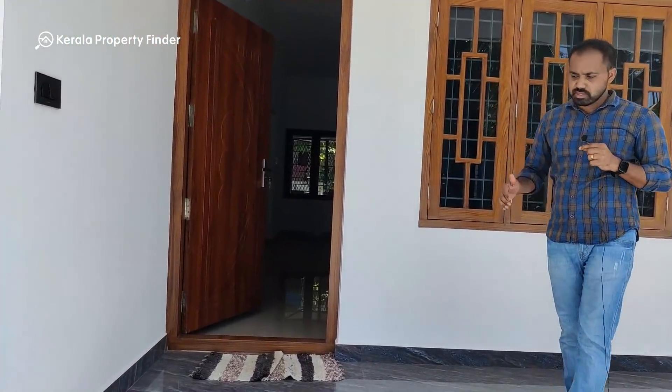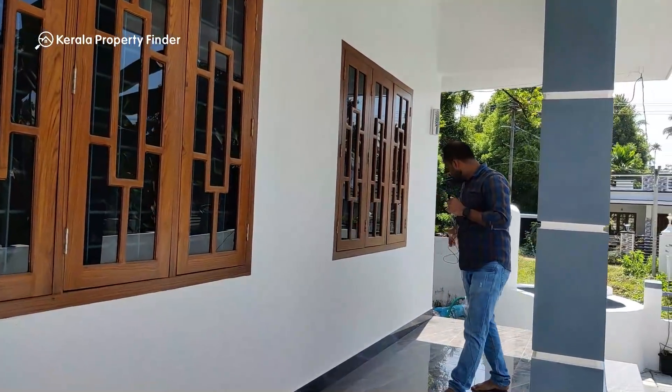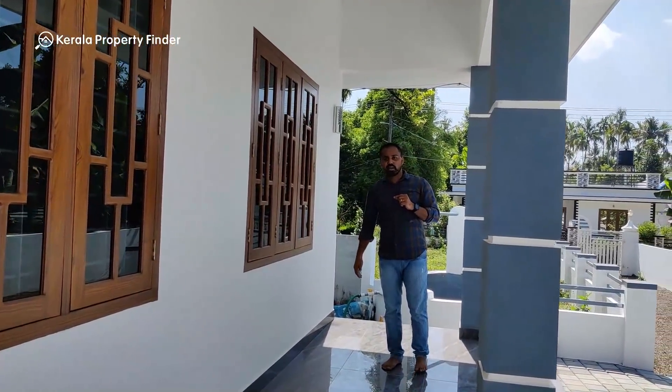Let's look at the ceiling. The ceiling design is very attractive.